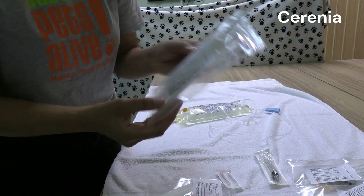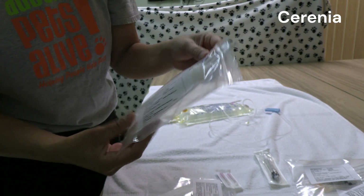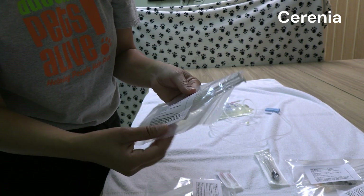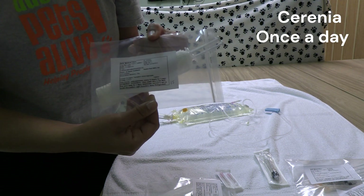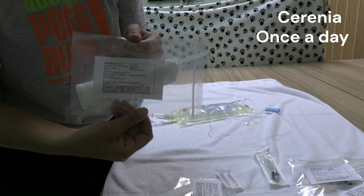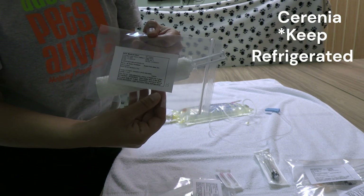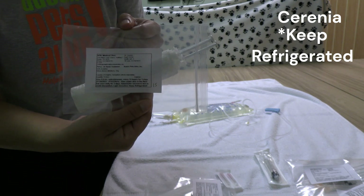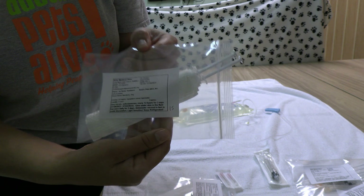This other medication is Serenia — another anti-nausea, anti-vomiting medication. We have two anti-nausea medications in this packet and they work differently, so it's important that the puppy gets both. This medication is only once a day — you'll give it with the first treatment of the day and then again the next morning. It is best to keep this refrigerated, as it can sting a little bit, and being cold helps reduce that stinging. You might notice your puppy flinching just a bit when you give it.